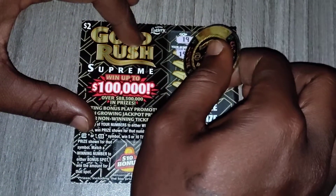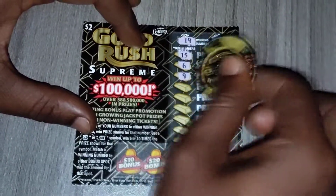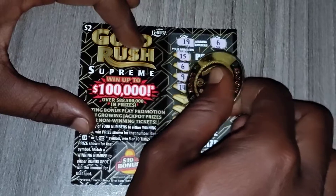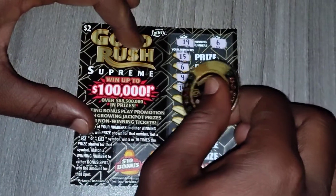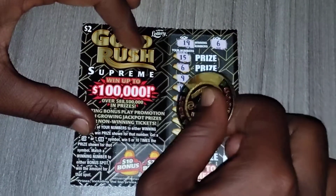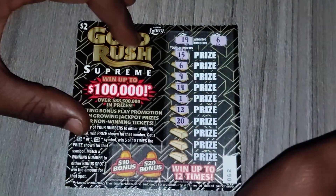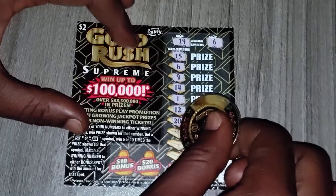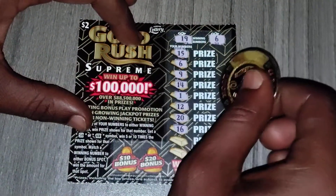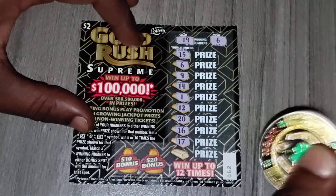We have 15... we have 6, so we got one match. We have a 9 — should have been a 1 in front of that. We have 14, we have 1 — should have been a 9 behind that. We have 12, we have 12, we have 20 — one off from 19. We have 16 — it should have just been a 6. We have 17.